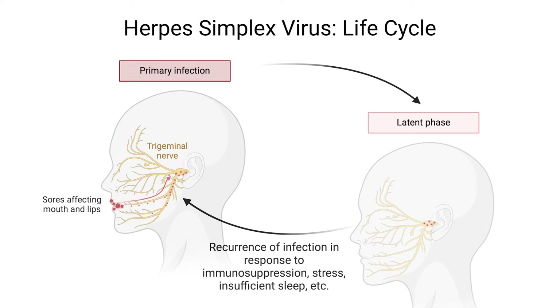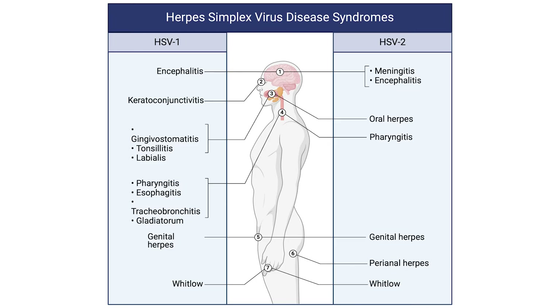This ability to hide and periodically reawaken poses significant challenges for treatment and eradication, but also offers fascinating insights into viral behavior and human biology. Herpes simplex virus infections can lead to a variety of symptoms, including fever, headaches, and flu-like discomfort, especially during initial outbreaks, in addition to the more commonly known painful blisters or sores.